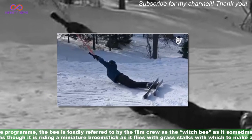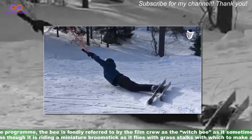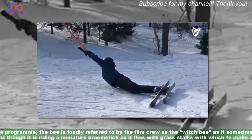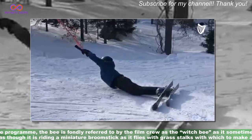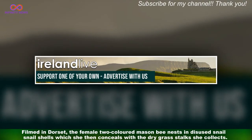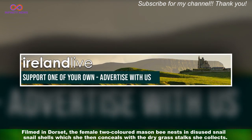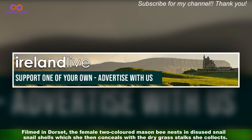During the programme, the bee is fondly referred to by the film crew as the witch bee, as it sometimes looks as though it is riding a miniature broomstick as it flies with grass stalks with which to make a nest. Filmed in Dorset, the female two-coloured mason bee nests in disused snail shells, which she then conceals with the dry grass stalks she collects.